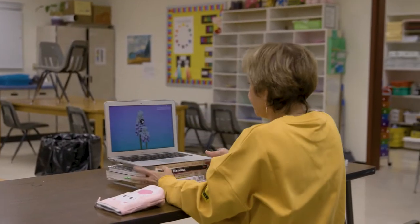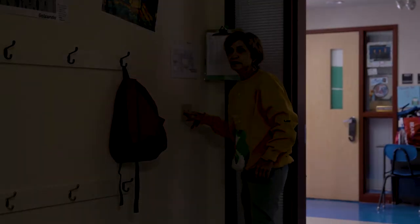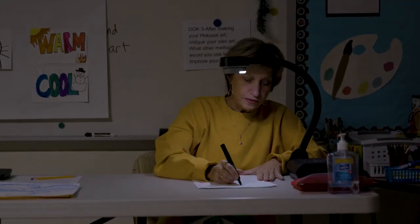Welcome everybody to Ms. Davis' Art Classroom. She's currently teaching a group of kindergarteners how to draw, color, and create in a specific style so that they can mimic a popular artist.